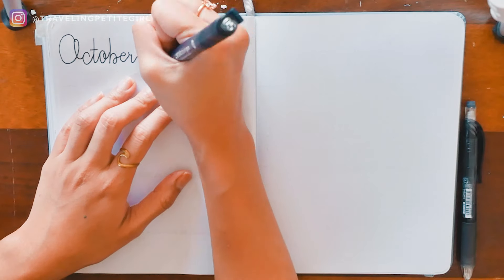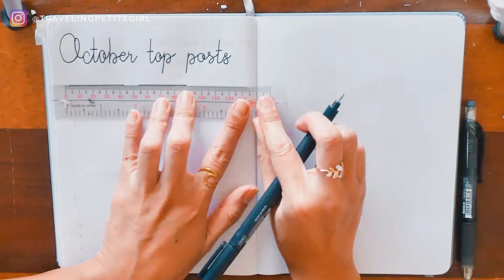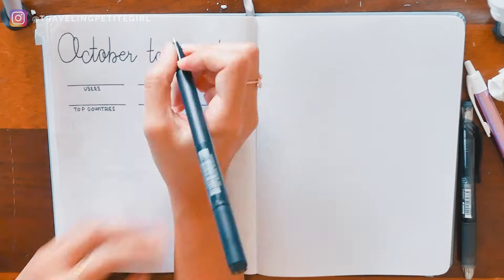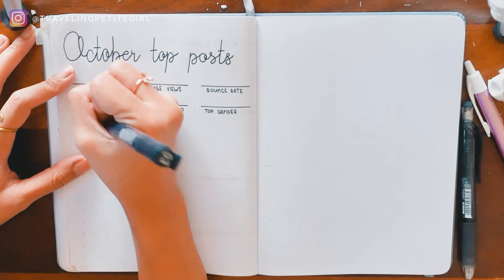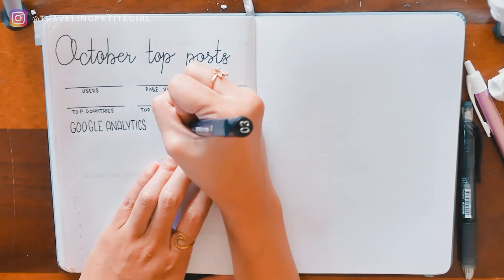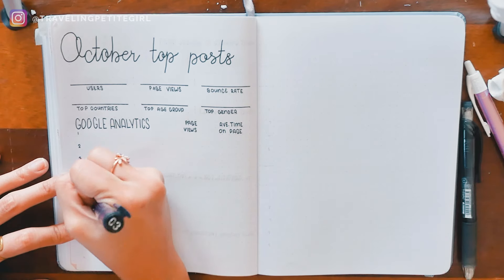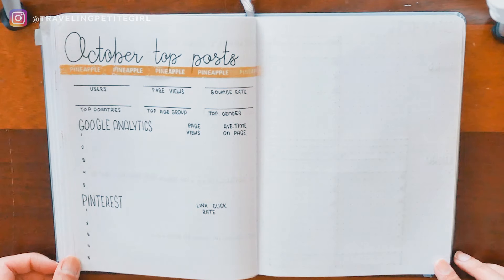The last two spreads are for bloggers or any content creator. Number 6 is a top post spread where I lay out the top performing posts of the month along with important analytics like users, page views, bounce rate, top countries, age group, and gender — though this will vary depending on your platform. I record top posts from my blog through Google Analytics, logging page views and average time on page. I also record the top performing Pinterest pins by link click rate so I know which pins brought traffic to my blog, and then I can replicate those designs or topics for future pins.